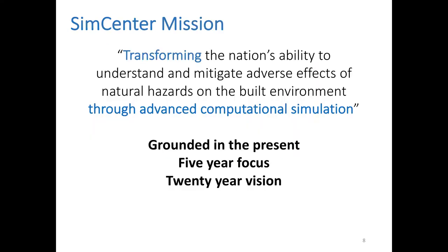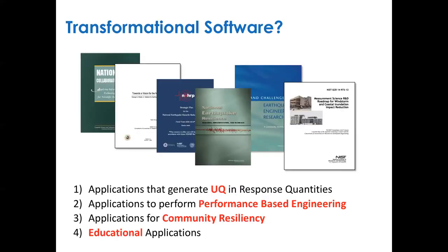Our mission is trying to transform natural hazard engineering through advanced computational simulation. As Steve Mahan said, it's grounded in the present — a five-year focus but a 20-year vision. So what do we mean by transformational software? Where do we get the ideas for what software will transform natural hazard engineering? They all came from the Grand Challenge reports.